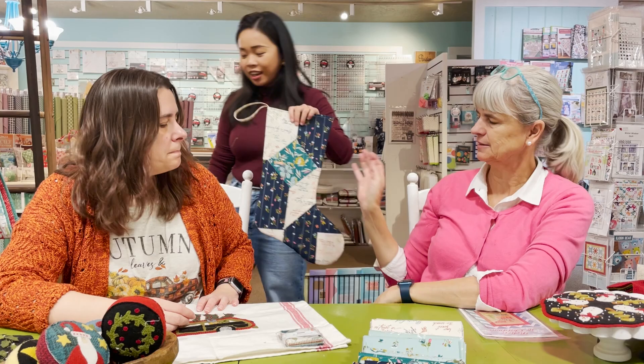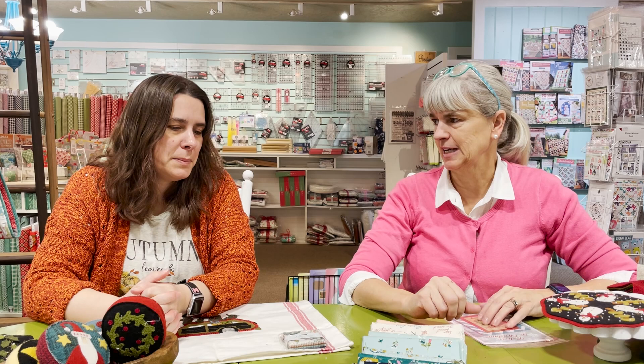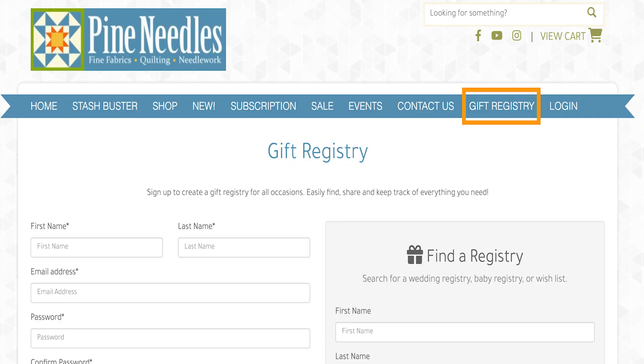There are always new fabric collections coming in — a couple are behind the counter waiting for me to make room. Also, we now have a gift registry! It works like an Amazon gift registry: you can share it and your friends can search for your name to buy you gifts. Your husband can come into the store, give your name, and we can look it up for him. You can put anything at any price point.